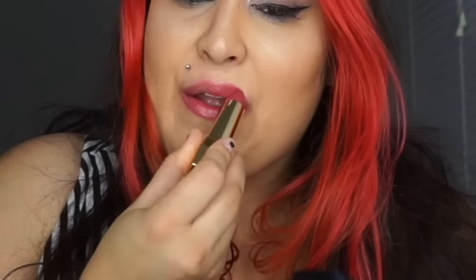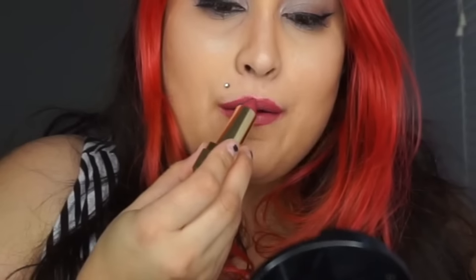I also have another shade — this is shade number 9, and shade number 9 is a dusty rose shade. I'm going to apply this shade for you live right now.